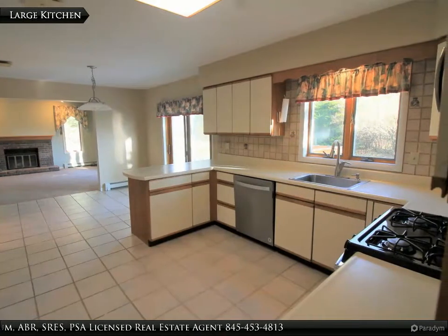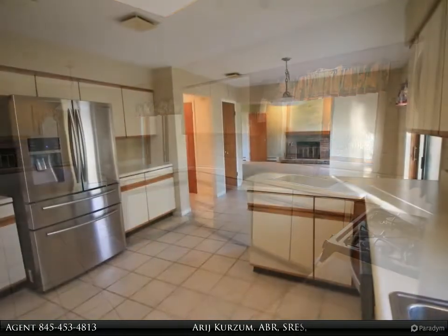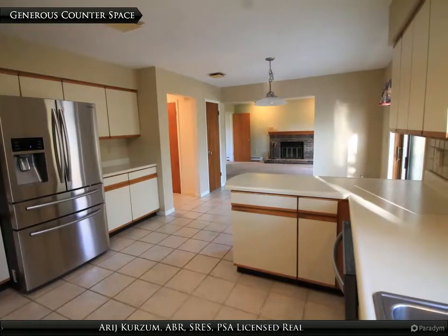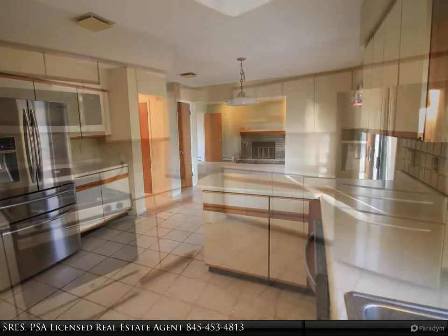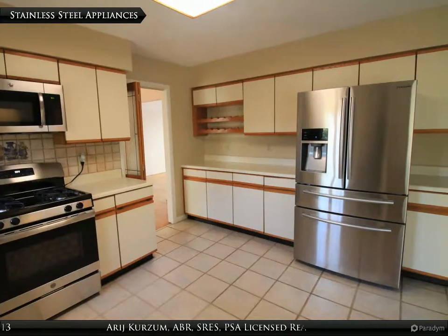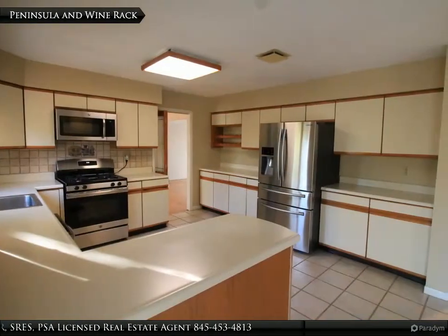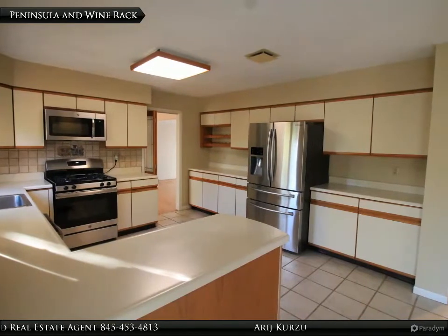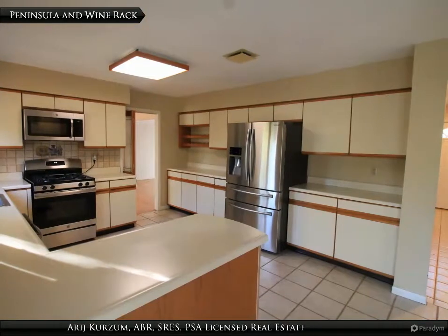A large open floor plan kitchen with a lot of counter space for all your work and prep needs. Stainless steel appliances all updated within the last two years. Comes with a peninsula and wine rack. This home has natural gas for heating, cooking, and outdoor grilling.